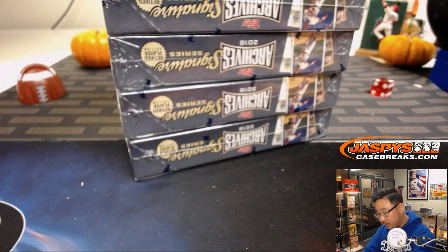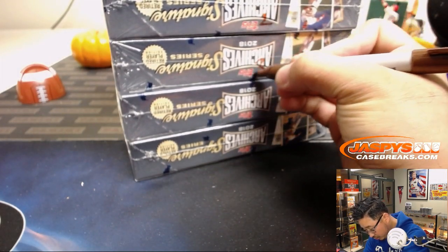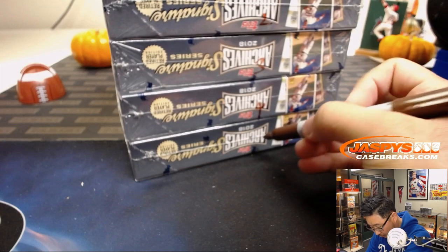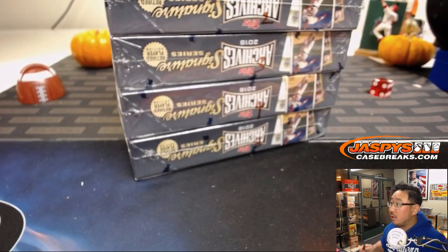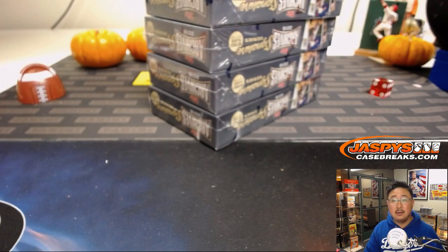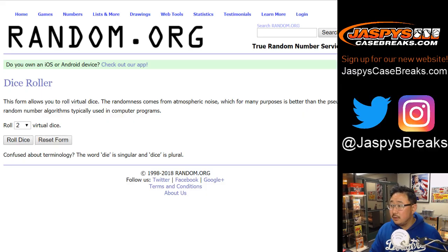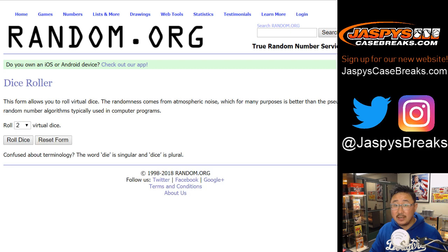Then we'll mark these boxes: one, two, three, four, and five. So there's one right up there — one, two, three, four, five. And now we can randomize. We'll roll the die to randomize the names, randomize the box numbers, put them all together and see who gets what.